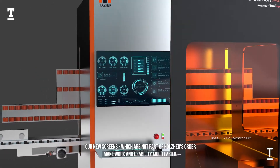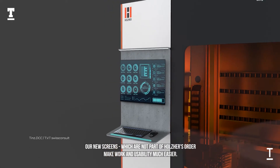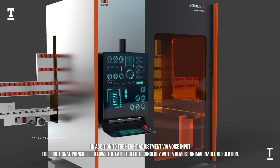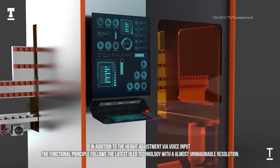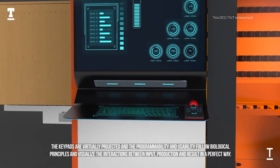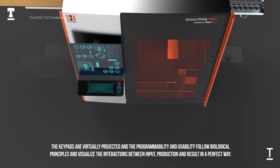Our new screens, which are not part of Holzer's order, make work and usability much easier. In addition to height adjustment via voice input, the functional principle follows the latest OLED technology with almost unimaginable resolution. The keypads are virtually projected, and the programmability and usability follow biological principles, visualizing the interactions between input, production, and result in a perfect way.